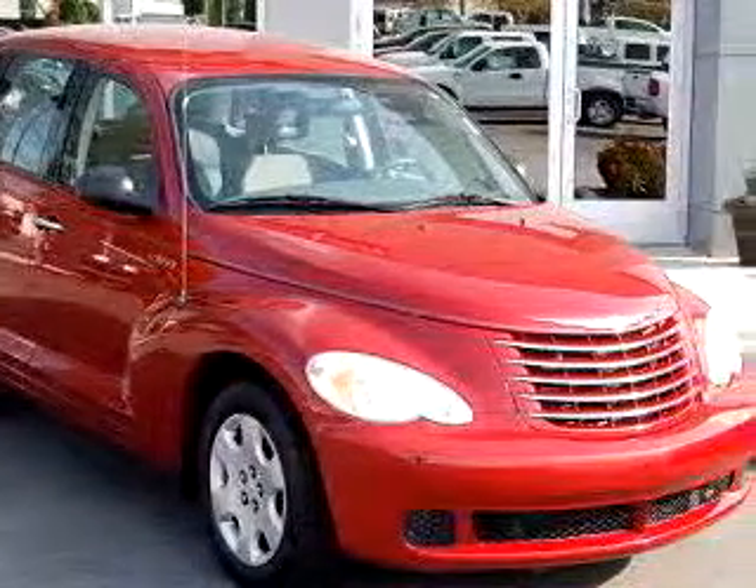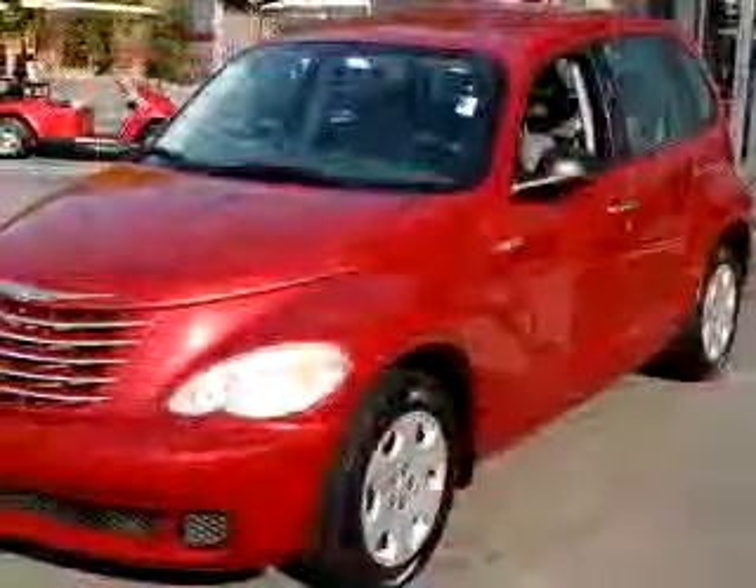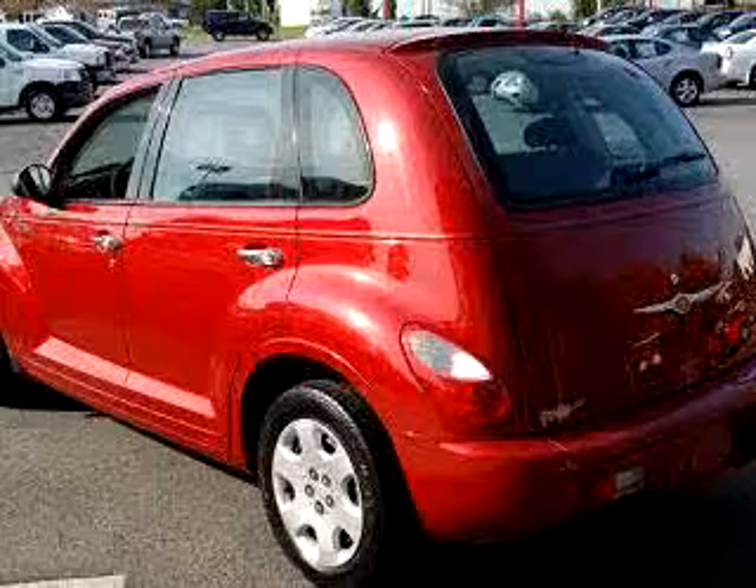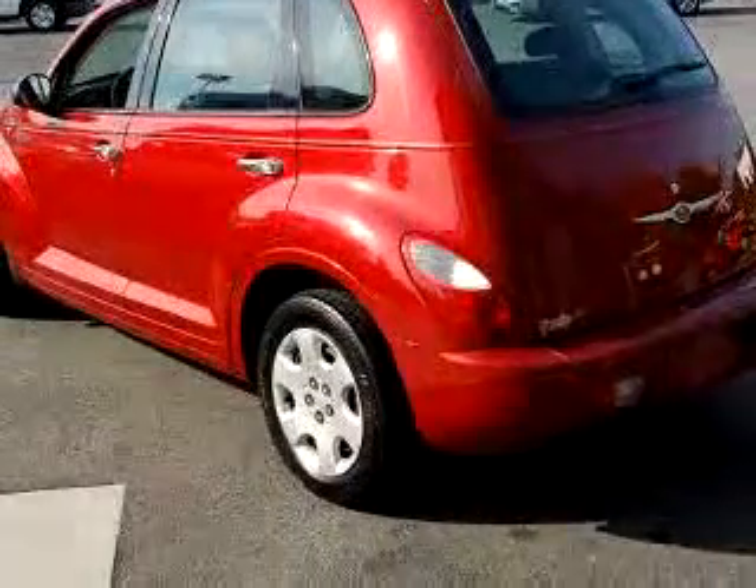You'll love this dark red 2006 Chrysler PT Cruiser with a four-cylinder engine, automatic transmission, and 52,774 miles. This car gets 20 miles a gallon and features a driver's side airbag, tilt steering wheel, air conditioning, gauge cluster, and trip odometer.